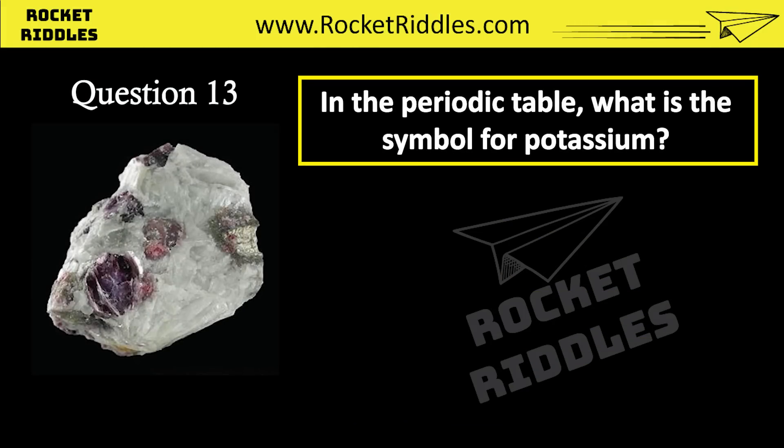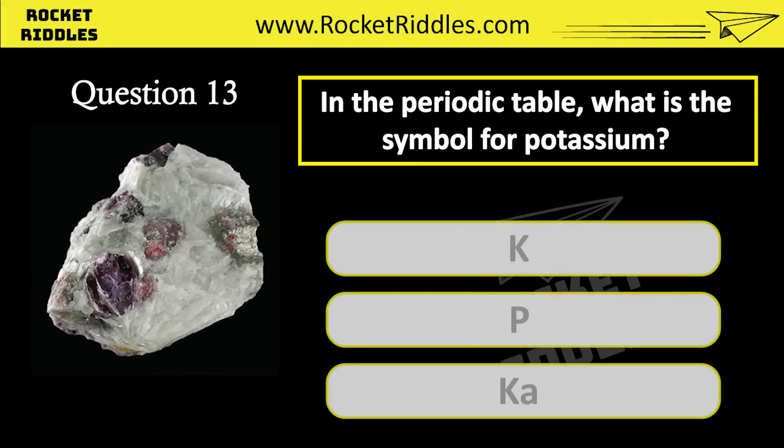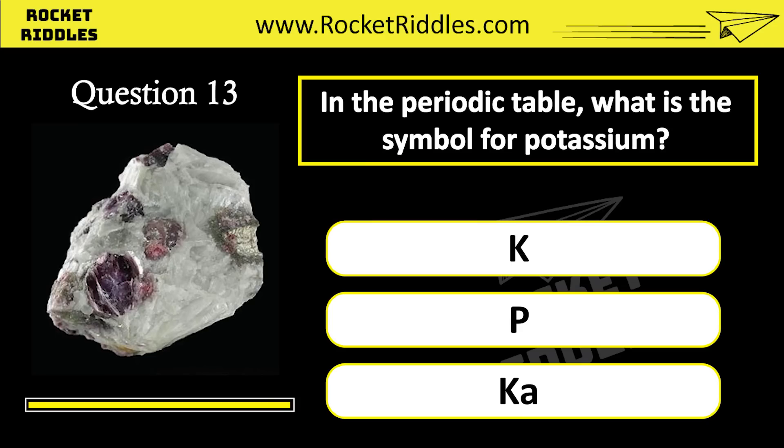In the periodic table, what is the symbol for potassium? K. P. Ka.